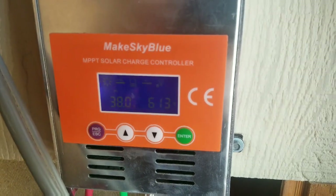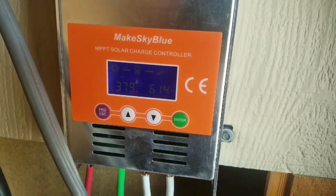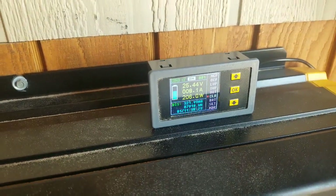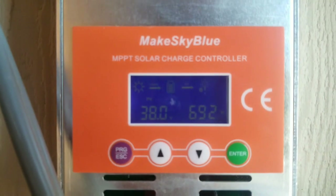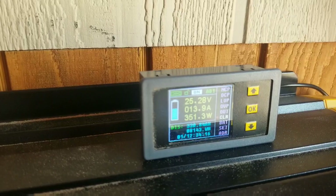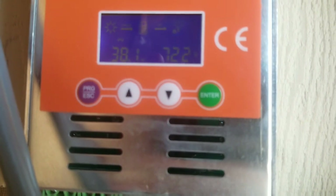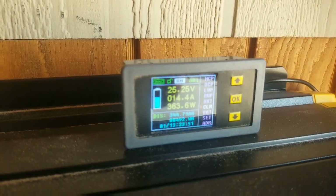At 10 after 10, getting 600 plus — 615 watts solar input; house draw is currently 208 watts. At 11 a.m., we have 694 watts on the solar input and 354 watts on the house draw. At 12 noon, we're at 722 watts solar input to the system and 366 watts draw to the house.